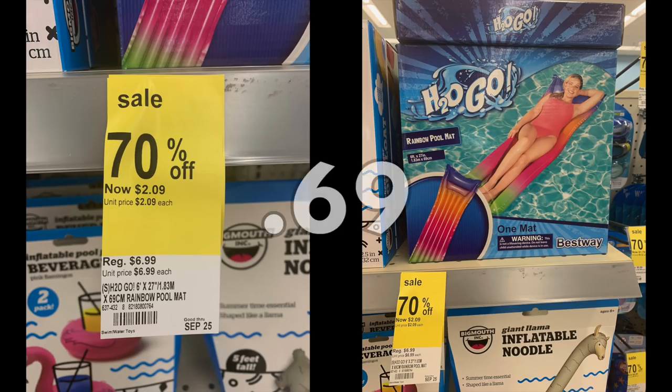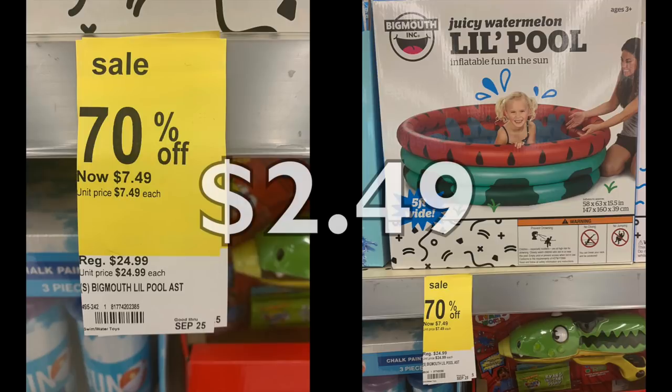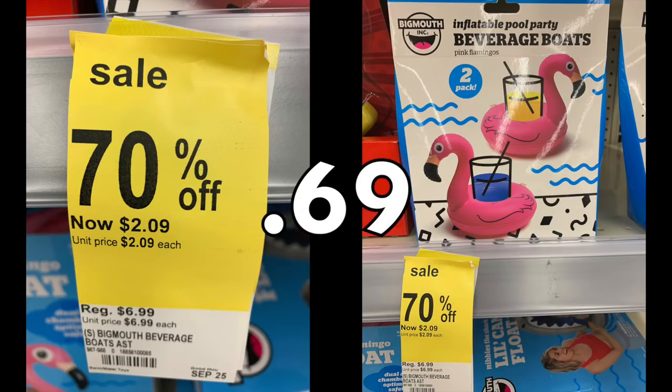I didn't photograph everything because I didn't have time this morning. The H2Go floaty — original price $6.99 — so 90% off is 69 cents. Ask at your store if this is happening, or bring a couple things up to the front and see what they scan for. We have this Big Mouth company little pool — original price $24.99, so it's down to $2.49. That's a really awesome price point for a pool for little kids. We also have these little floaty cups by Big Mouth, $6.99 down to 69 cents — a drastic drop.